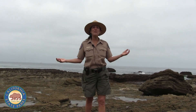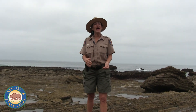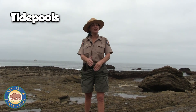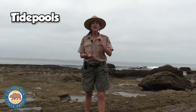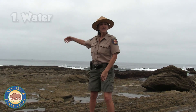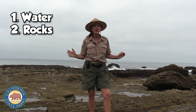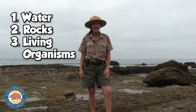Good morning Junior Rangers and welcome back to Crystal Cove State Park. I'm Park Naturalist Winter and this week we've been focusing on the tide pool, so what better way to learn about the tide pools than to actually come down and explore. Now you might recall there are three things that you need in order to have a tide pool: one is ocean water, the second are rocks, and the third are the living organisms. So let's go and see what we can find.